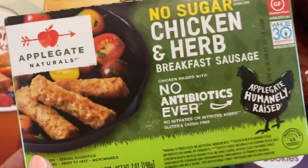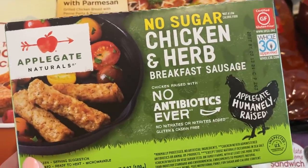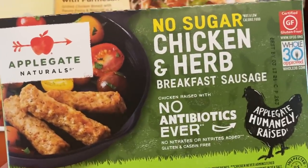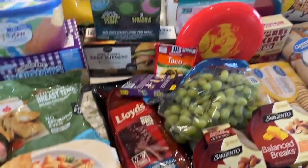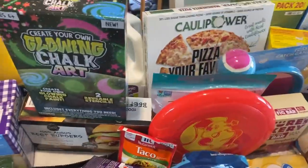We also got two packages of the Applegate no sugar chicken and herb breakfast sausages. We've been making a lot more formal breakfasts — eggs and sausage — just with being at home more.